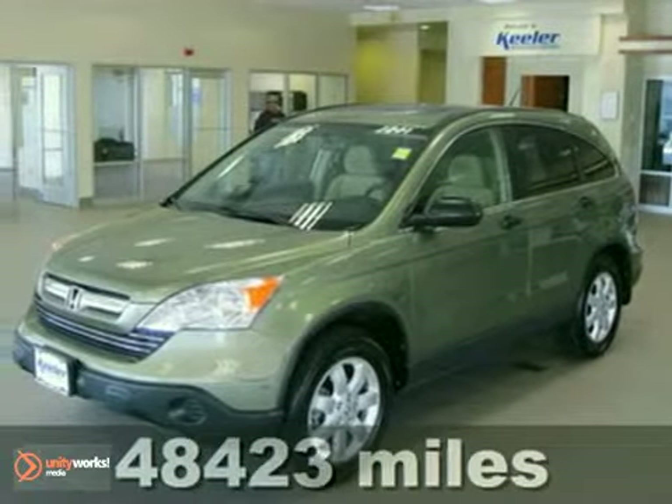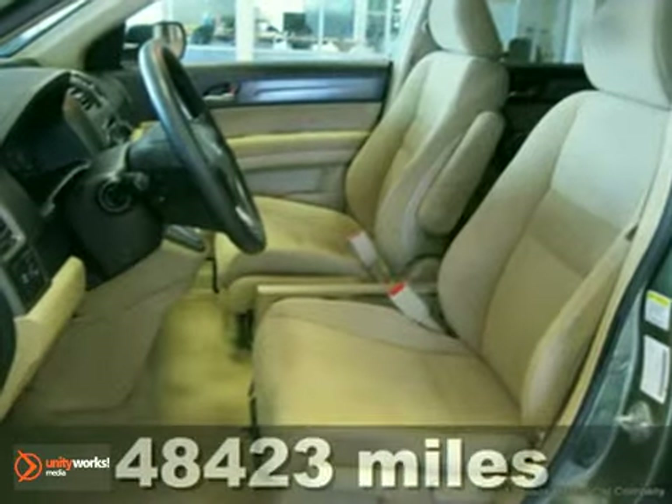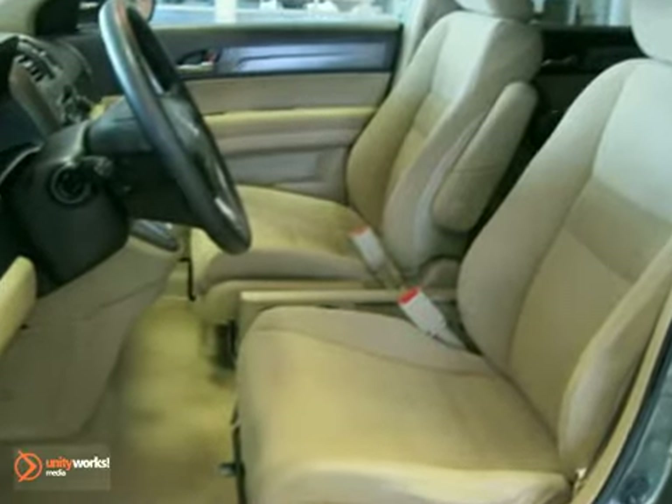Contact us for special internet pricing. Keeler Honda is proud to introduce this 2008 Honda CR-V with a 5-speed automatic transmission, 4-wheel drive, and 48,423 miles.